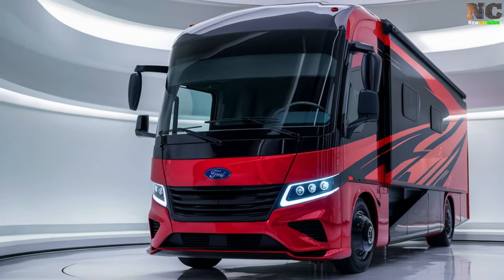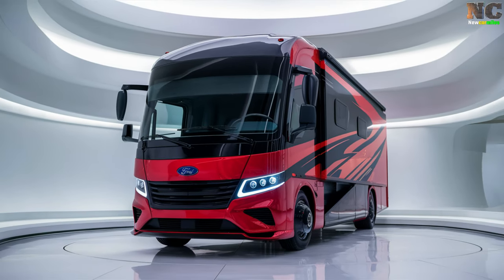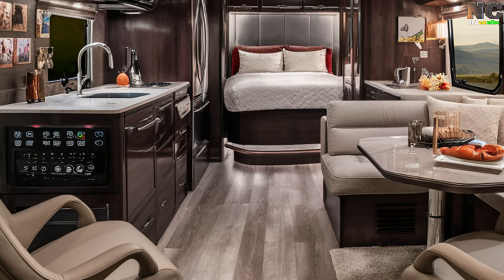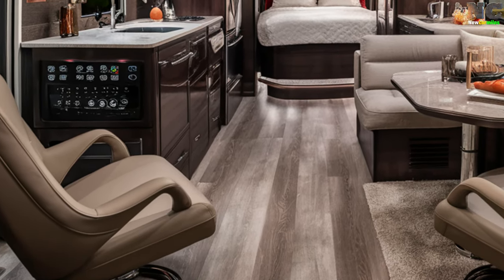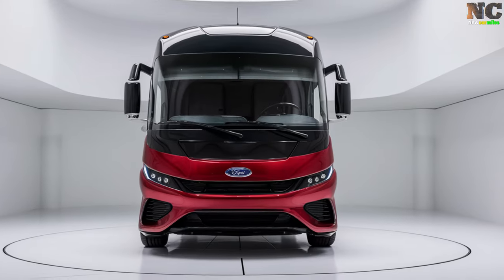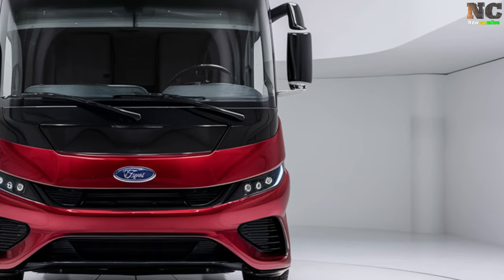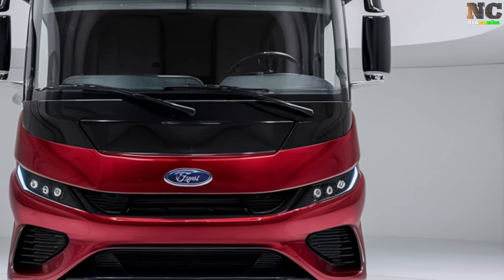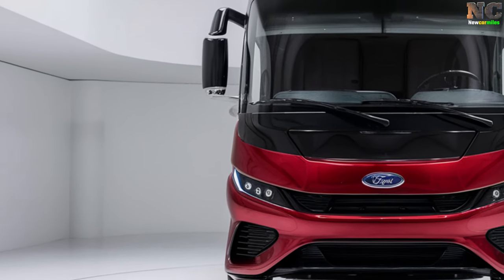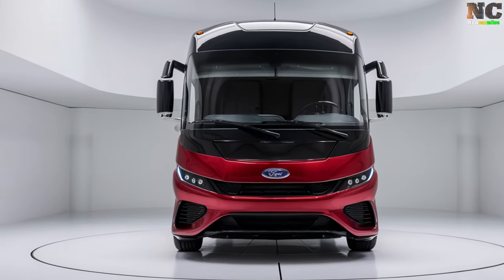Combining aesthetics with practicality for an unmatched road experience, starting at 4.8 million dollars, the Ford Motorhome offers numerous customization options to cater to individual tastes. With limited production and a release set for mid-2025, it's poised to be a sought-after choice for luxury travelers seeking the best of performance and comfort in their motorhome.